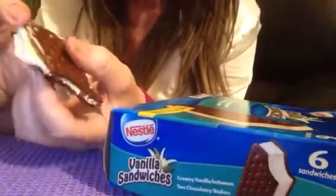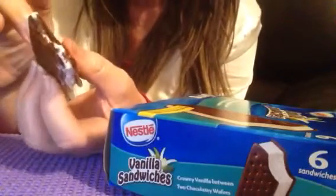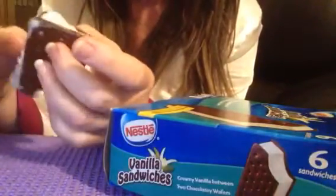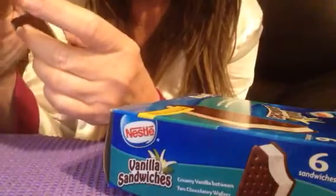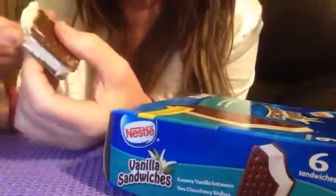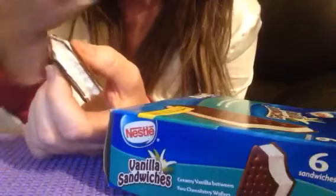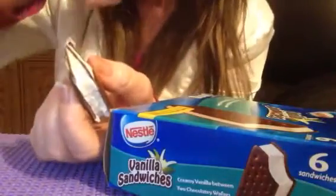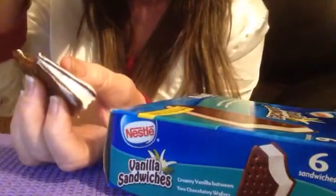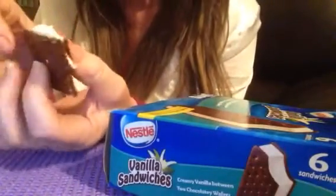Do you guys remember Thrifty Drugstore? When I was a kid, I remember riding my bike from our house to the 50's Drugstore, and I couldn't wait to buy ice cream sandwiches. So every time I see an ice cream sandwich, I have a good childhood memory.